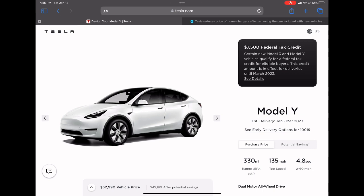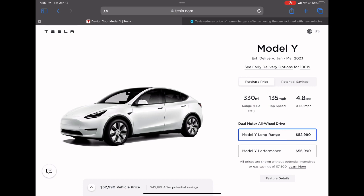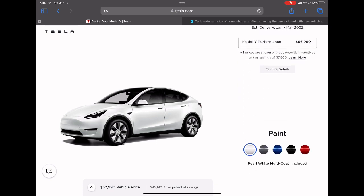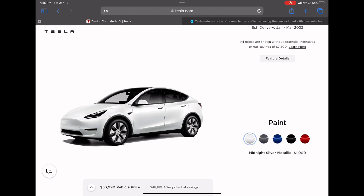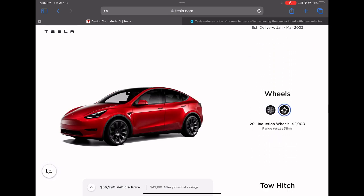Next up is the Tesla Model Y, which is by far Tesla's most popular selling vehicle. The price has been dropped to $52,990 — previously $65,990 — representing a 20% decrease. This is even before the EV tax credit of $7,500, which brings the price down to around $46,000, potentially convincing fence-sitters to buy. However, this offer is only available until March, so people need to act before the opportunity runs out.